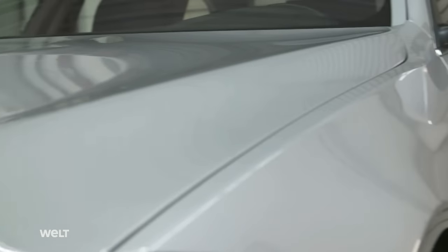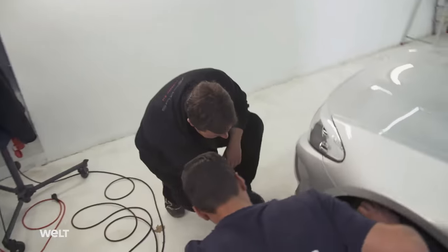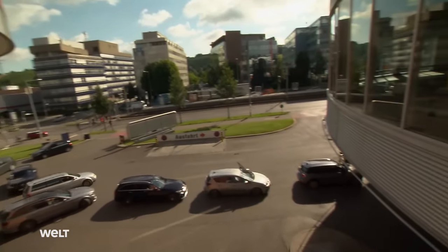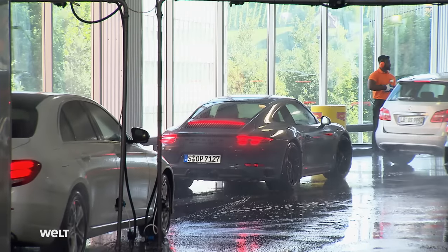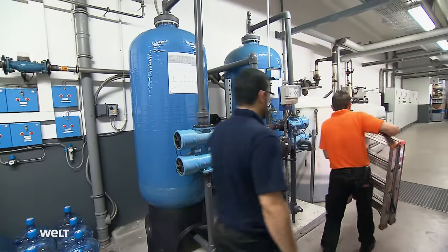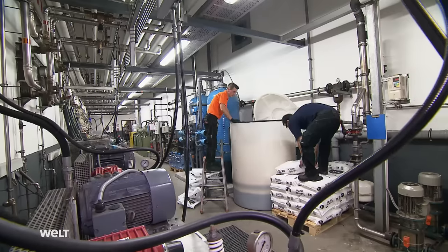After an hour and a half of paintwork treatment, the BMW looks almost as good as new despite its 60,000 kilometers of mileage. The damage on the front left side will now be removed by a smart repair specialist. The world's biggest car wash in Stuttgart-Feuerbach — it's Saturday, and by 3 p.m., over 2,000 cars have already passed through the facility.